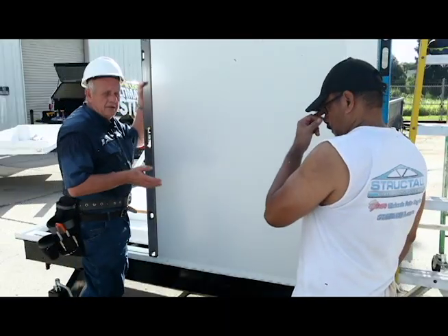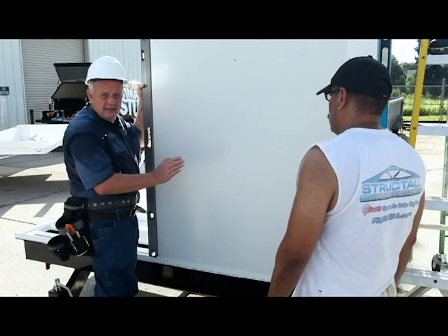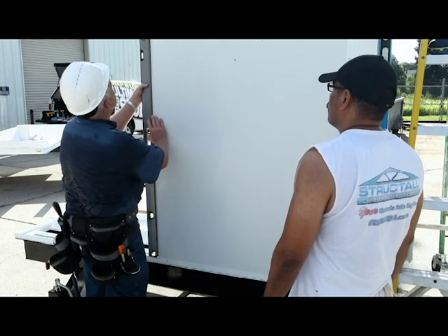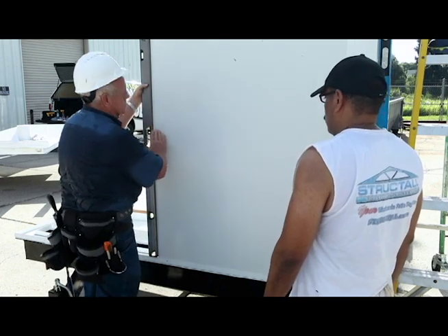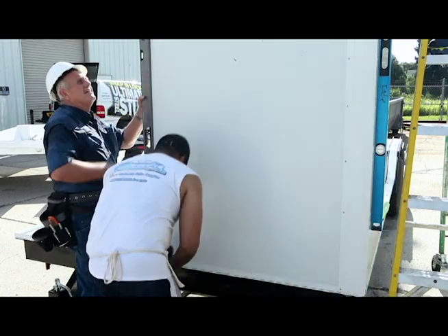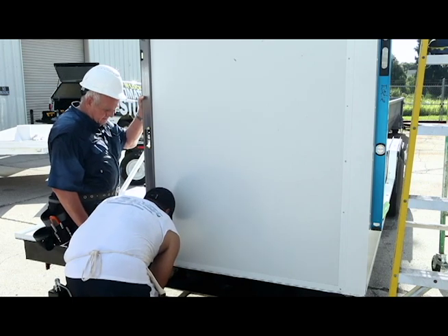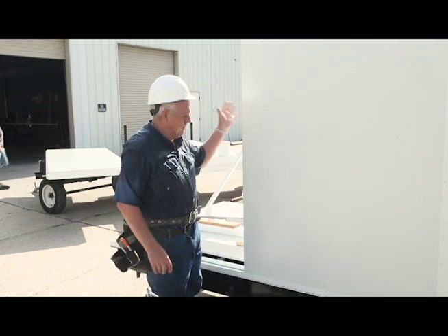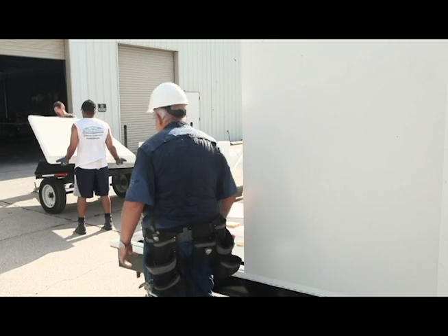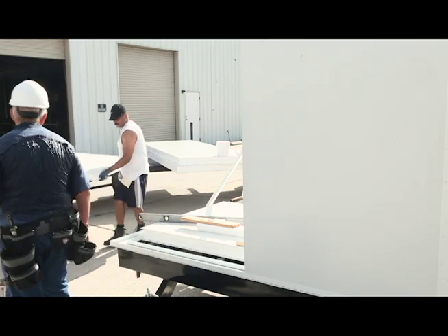As you can see, we've put the first panel in now and it's very important that we start level and plumb. This one is perfect. Now that we have our first panels locked in and secure, we'll bring in the other end. You can notice this has the male end that will interlock with the panel.